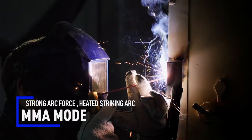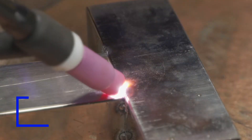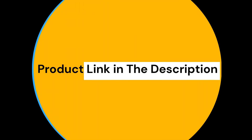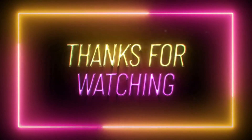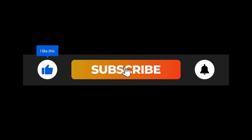That's it for today's review of the top 5 welding machines. I hope you found this information helpful. If you did, please give this video a thumbs up and subscribe to my channel for more reviews and tips. Let me know in the comments which welding machine you think is the best, or if you have any questions. Thanks for watching, and happy welding!